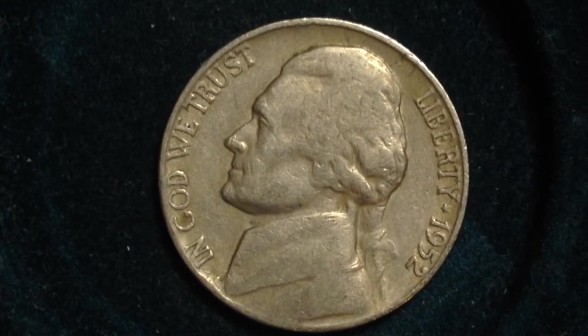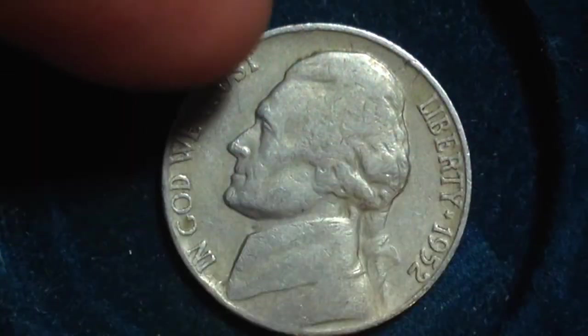Also, interestingly, in 1952 there were 81,000 proofs that were issued that have a P mint mark on them. Unfortunately, the one I have here does not.